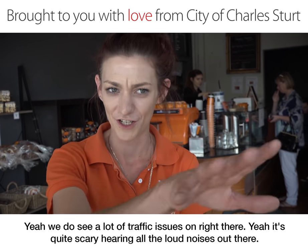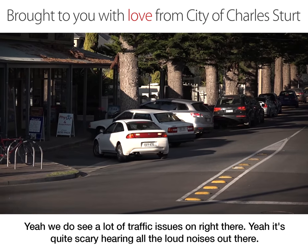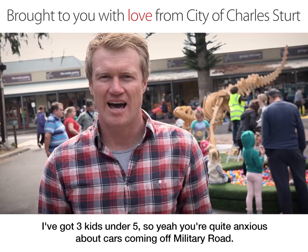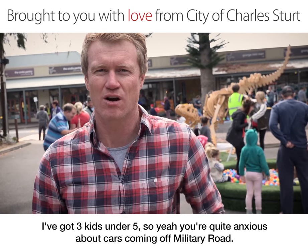We do see a lot of traffic issues on that right there. It's quite scary hearing all the loud noises out there. I've got three kids under five, so you're quite anxious about cars coming off Military Road.